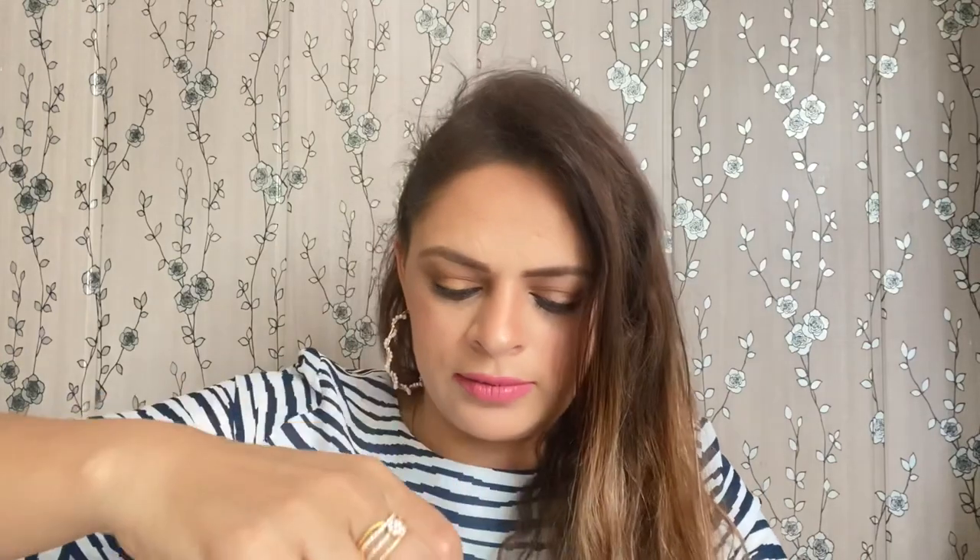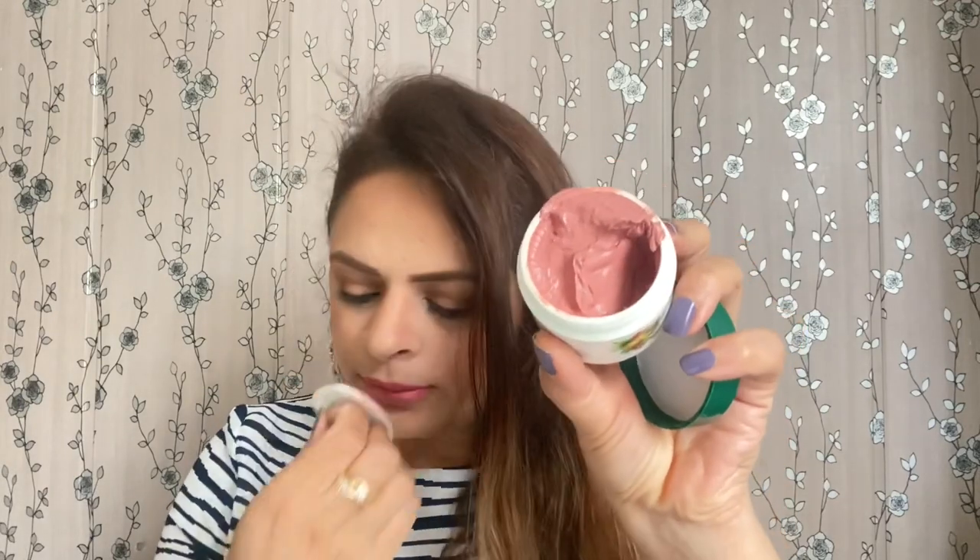Another product is the Bio Probiotic Bio Fruit Whitening Depigmentation and Tan Removal Face Pack, again suitable for all skin types. It comes with an inner lid. When I opened it, it has a light color and doesn't have a strong fragrance.